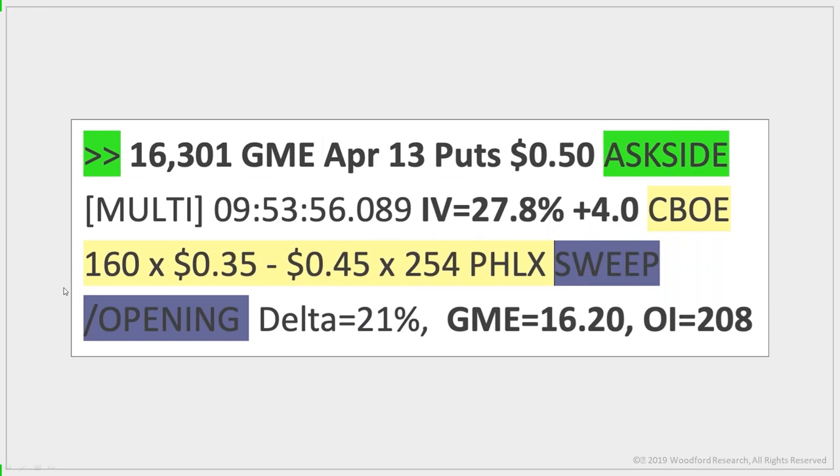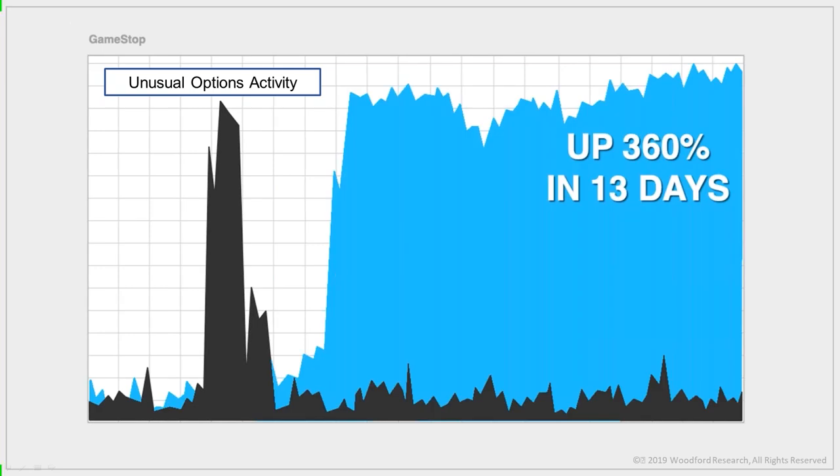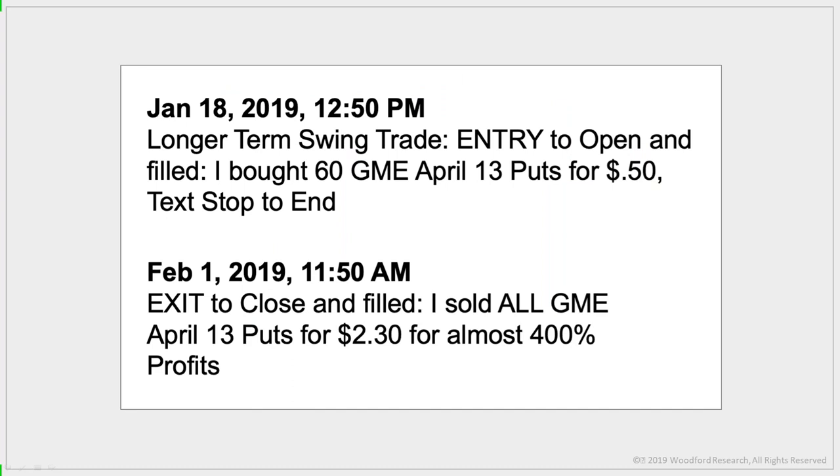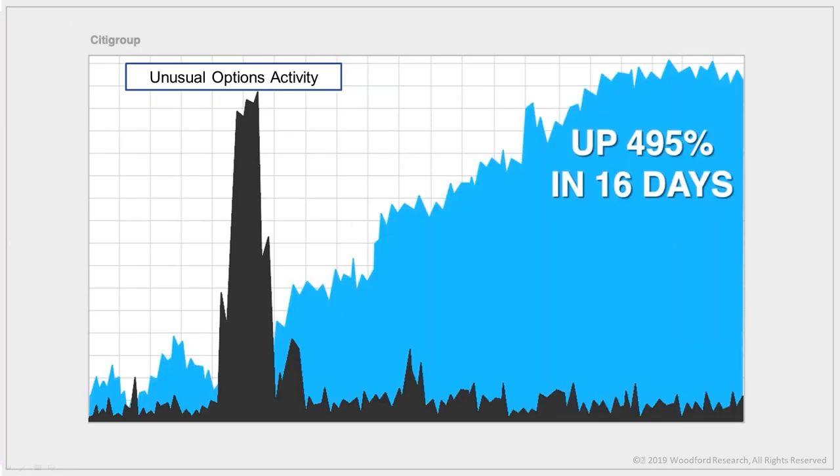Here's another example in GameStop. On January 18th I spotted a huge unusual option activity trade in GME. You can see where it spiked on the chart. If you knew about this, you could have placed a simple option trade in GME and walked away with 360% profit in just 13 days. This wasn't hindsight — it was an actual alert I sent to subscribers at 50 cents, turning every $5,000 into $23,000.